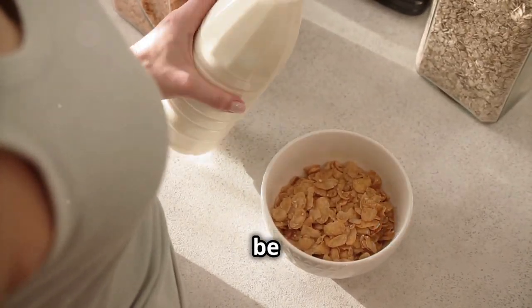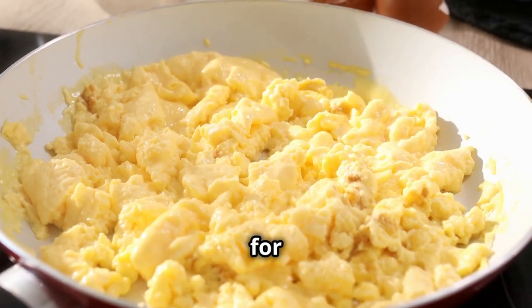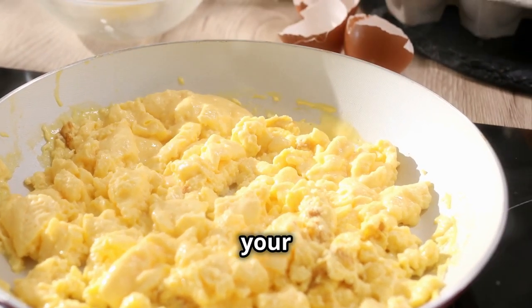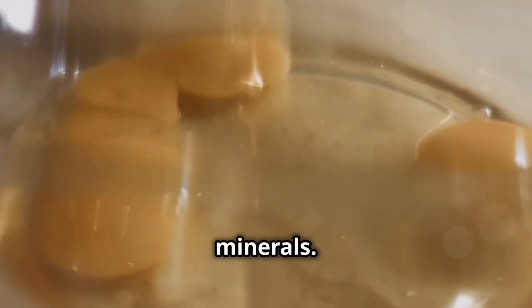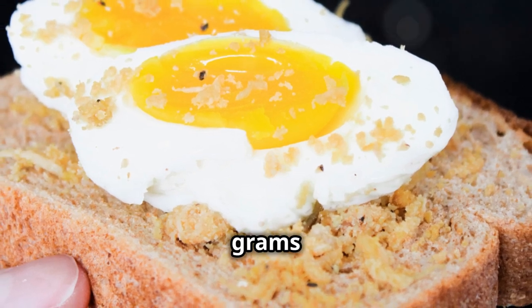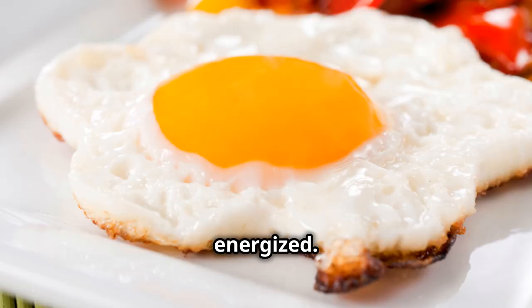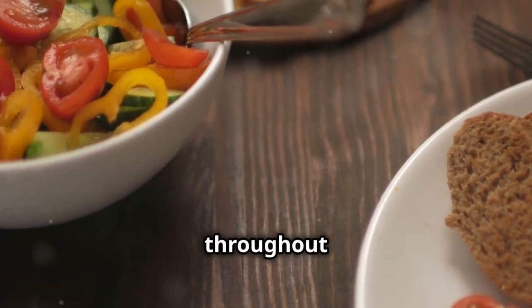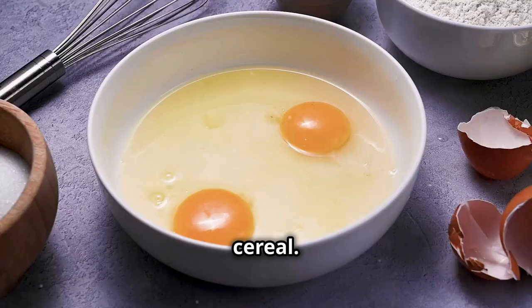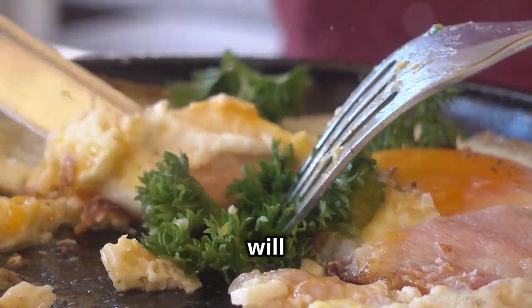Cereal might be quick and easy, but it's not doing your body any favors. Swapping out your morning bowl of cereal for eggs is one of the best things you can do for your health and your protein intake. Eggs are a nutritional powerhouse, packed with high-quality protein, healthy fats, vitamins, and minerals. One large egg contains around 6 grams of protein, making it a perfect way to start your day feeling full and energized. Studies have shown that people who eat eggs for breakfast feel more satisfied and consume fewer calories throughout the day compared to those who eat cereal. So ditch the sugary cereal and embrace the power of eggs — your body will thank you for it.